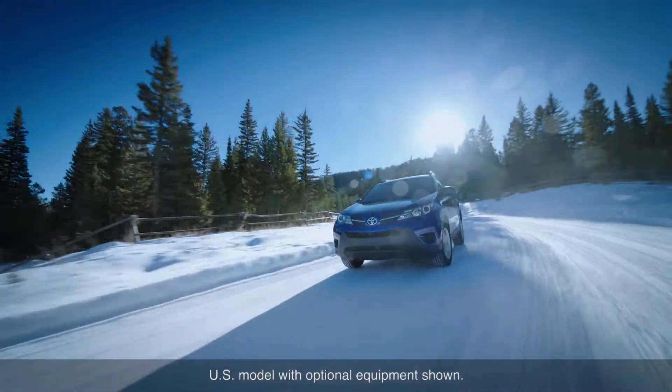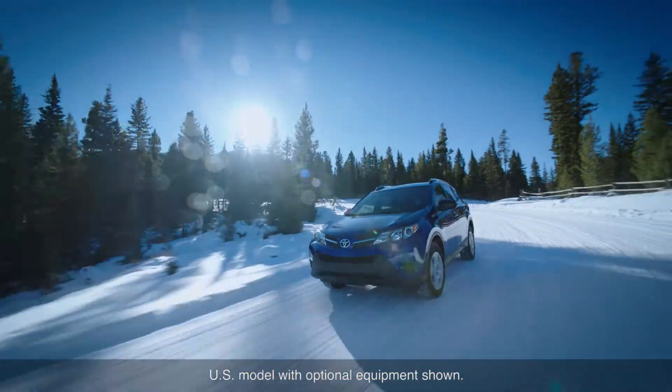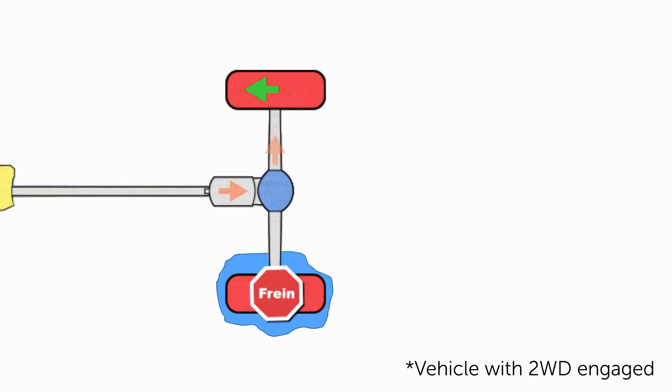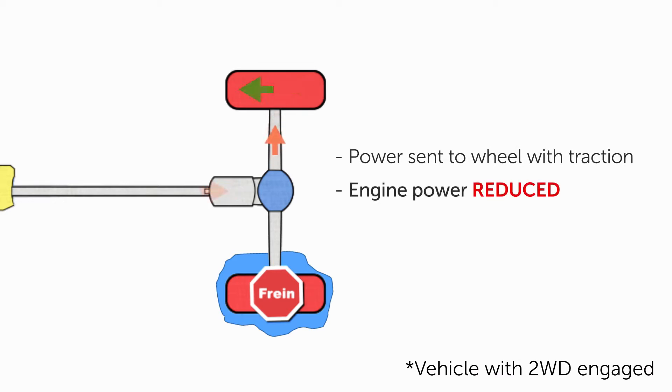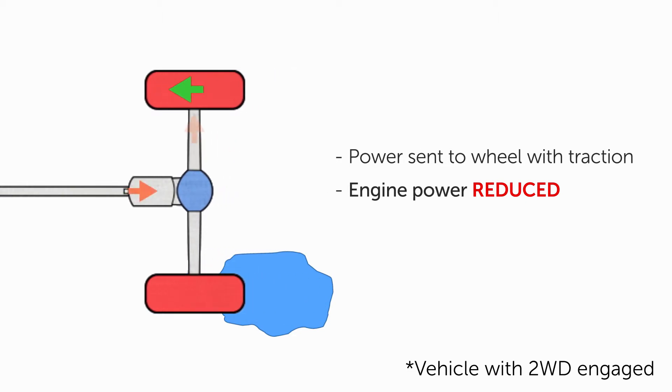When road surfaces become slippery and wheel slip is detected, an open differential allows the traction control system to transfer power from the wheel that is spinning to the wheel with better traction. In this instance, traction control can also reduce engine power.